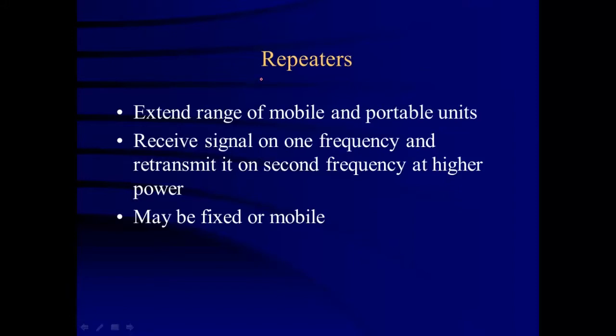The next topic is repeaters. Think about the word 'repeater' — it starts with 'repeat.' If I'm going to repeat something, I hear it and then say it again. That's exactly what a repeater does for a radio system: it receives the signal on one frequency and then sends it back out on another frequency, but at higher power.